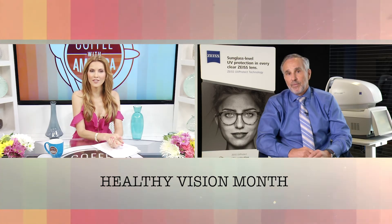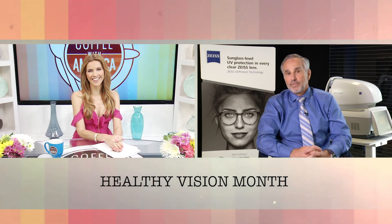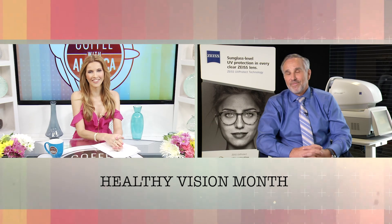Where can we go for more information? A lot of this technology can be found at Zeiss.com. You can also go on Facebook Messenger and look up Sunny the UV chatbot, where you can get some really cool information on UV exposure and the challenges associated with it. Optometrist Dr. Stephen Klein, thank you for joining us on Coffee with America. Thank you, Sasha.